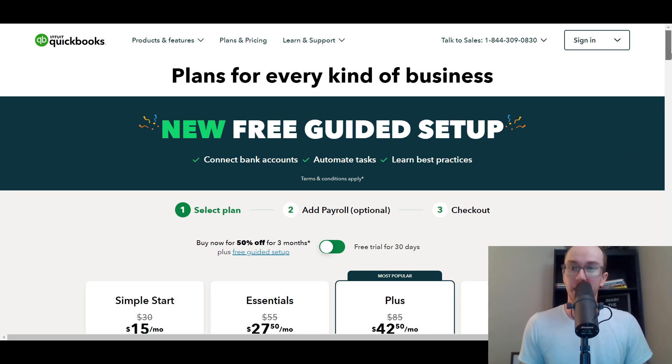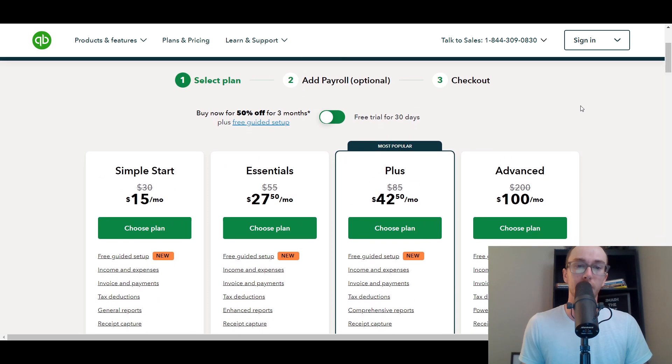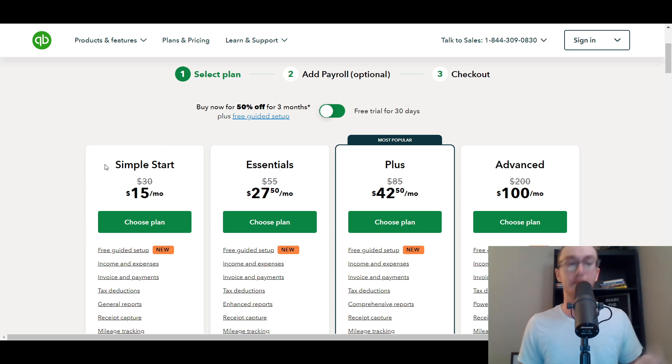The four different plans that QuickBooks offers are Simple Start, Essentials, Plus, and Advanced. For most people getting started with QuickBooks, Simple Start is really all that you need — that's personally what I use in my small business. This is going to be slightly more expensive than QuickBooks Self-Employed, but Simple Start is really the most base-level plan that makes sense for most small business owners.